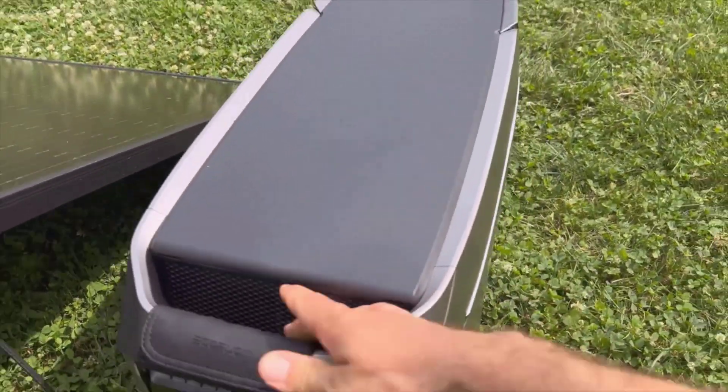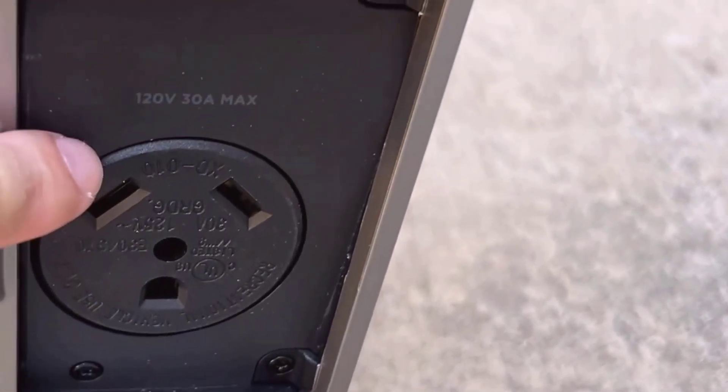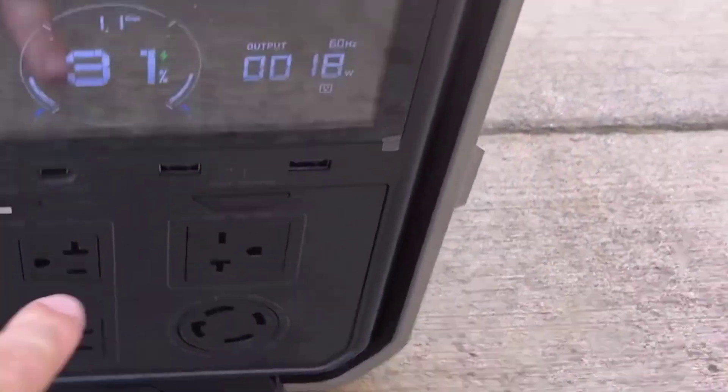Additionally, the unit is easy to monitor through the EcoFlow app, where you can keep an eye on input, output, and battery health in real time. I find this especially helpful when I'm away from the power station, as it gives me control without having to physically check the machine.